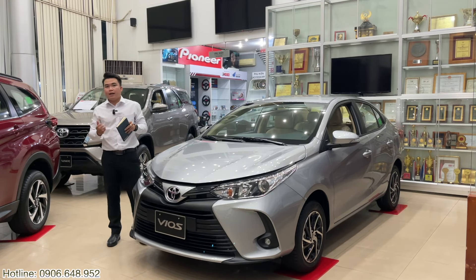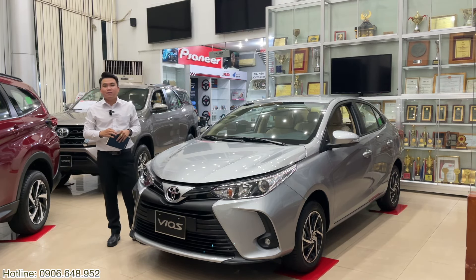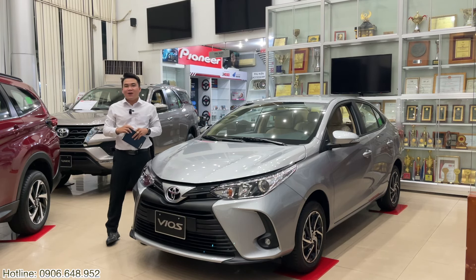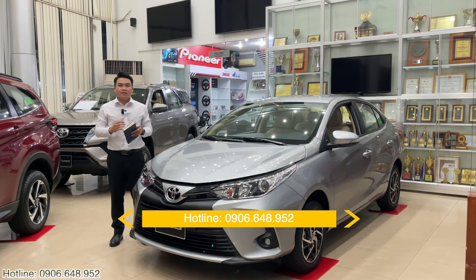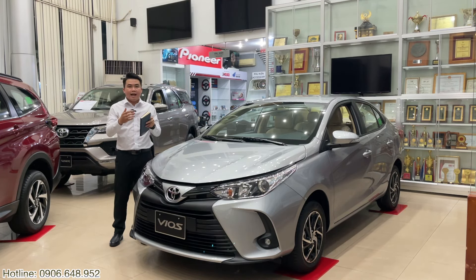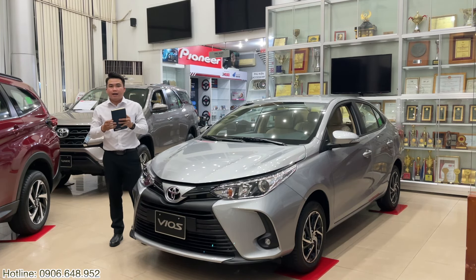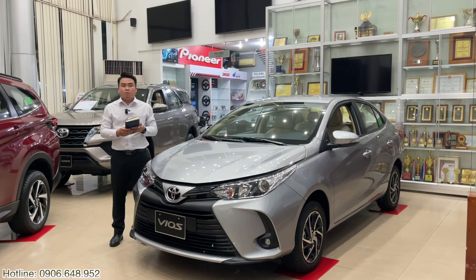Ngoài ra Khải xin nhấn mạnh, sẽ còn có những khuyến mãi từ đại lý Toyota Hồng Vương như bảo hiểm, phụ kiện hay giảm tiền mặt - gói khuyến mãi có thể lên tới vài chục triệu đồng. Đây là chương trình cực kỳ ưu đãi. Anh chị hãy gọi ngay tới số hotline của Khải là 0906 648 952 để Khải có thể chia sẻ cũng như giải đáp thắc mắc. Tùy anh chị ở từng khu vực địa lý khác nhau thì chương trình giá lăn bánh có thể khác nhau.